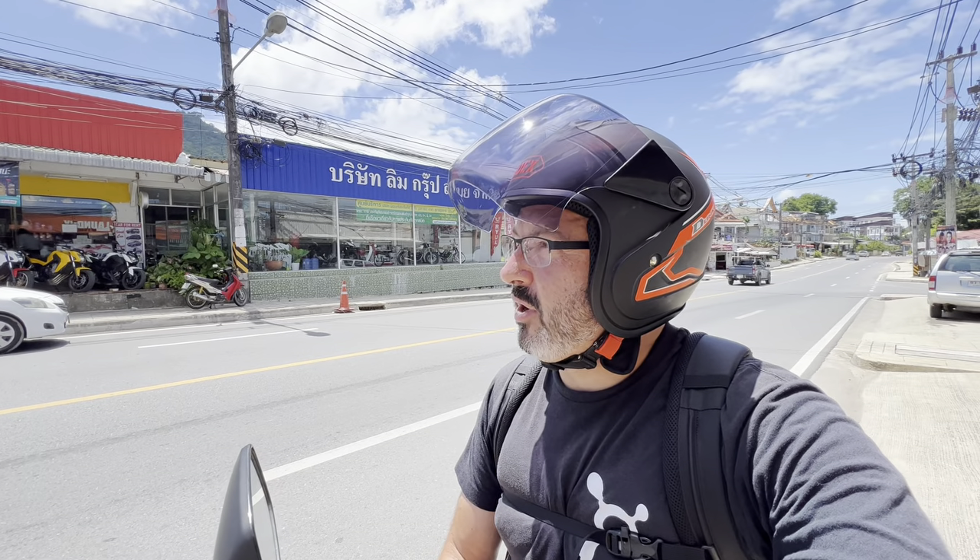What the heck did I just stumble across? Greetings from Bangkok, Thailand. Today I'm at the Suvarnabhumi Airport and we are going on an adventure. I've been here way too long without taking one of these trips. Today we're flying out and I'll tell you where we're going in a second.